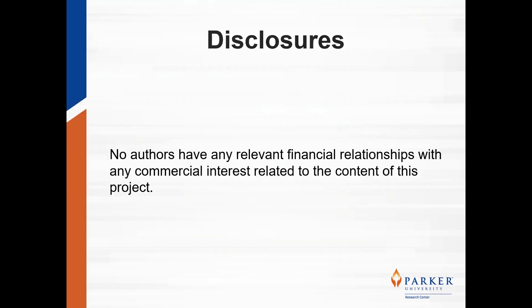No authors have any relevant financial relationships with any commercial interests related to the content of this project.